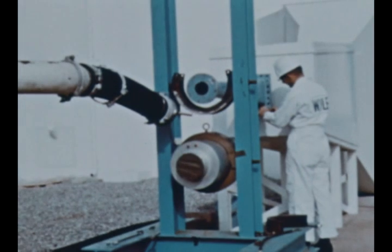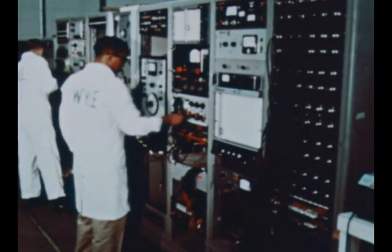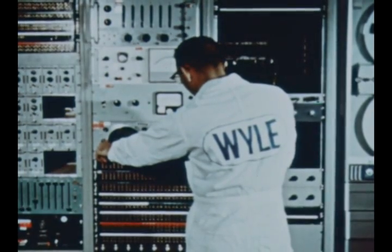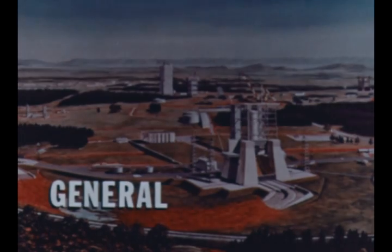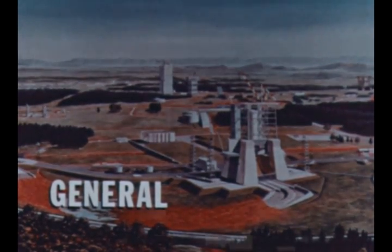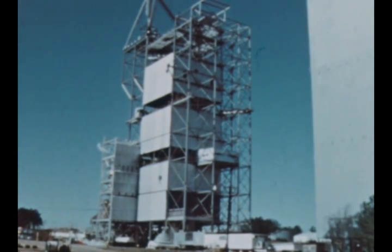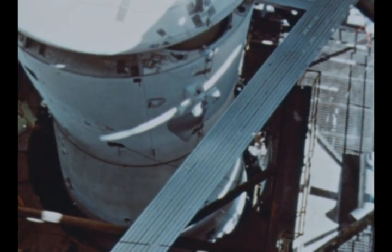The tremendous noise levels produced by the Saturn V first stage engines were simulated by a pneumatic sound source producing sound pressure levels up to just above 150 decibels over a 25 to 10,000 cycle per second frequency range. At the Marshall Center, dynamic testing of the S-4B dynamic test stage in conjunction with the dynamic test instrument unit and an Apollo spacecraft was successfully completed during the report period.